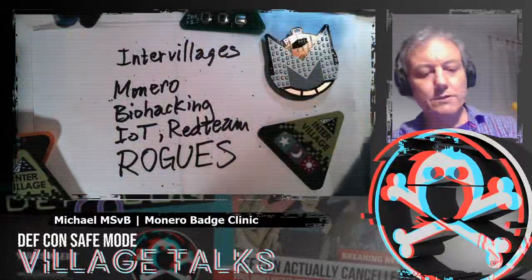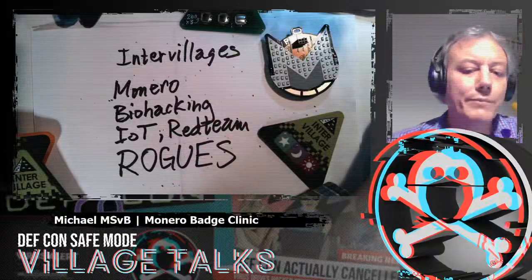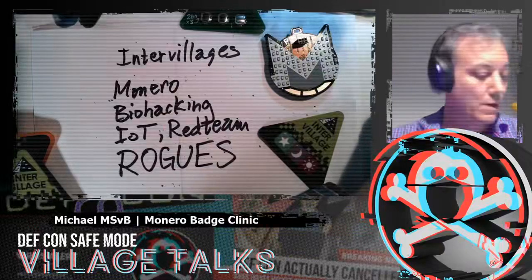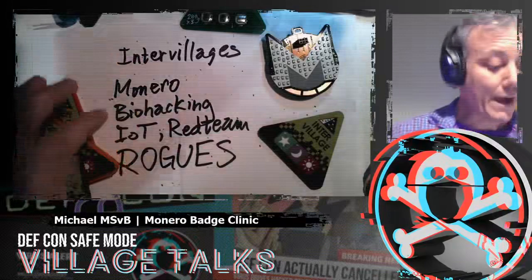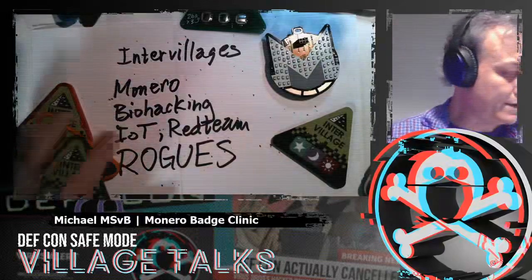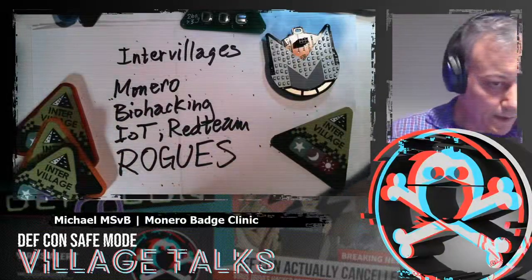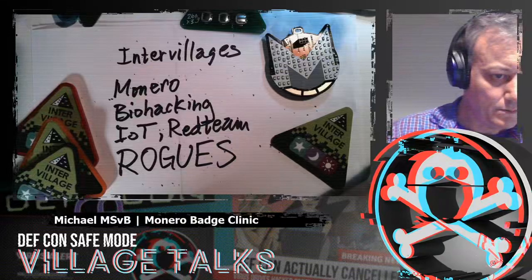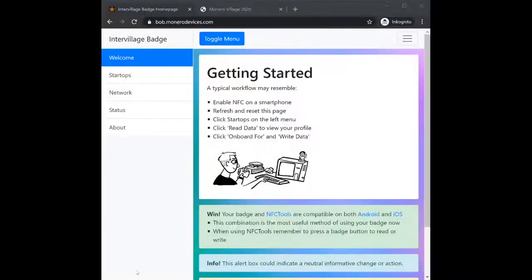We have a question: 'Could you demo the Bob — Monero Devices dot com — app? I wasn't able to get any functionality to work, even using the links on the badge.' Good news and bad news. The bad news is the implementation is not finished yet, but we can take a look at it. We can try to understand the intention and figure out how to complete the implementation.